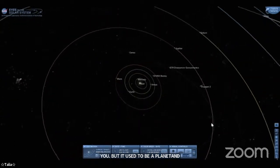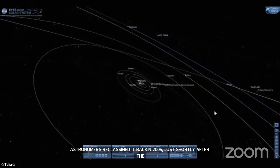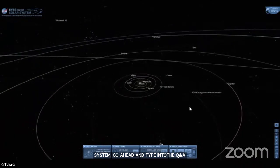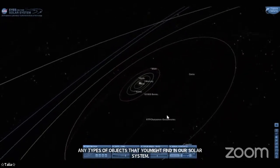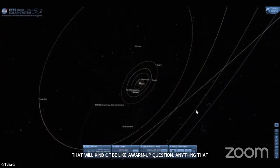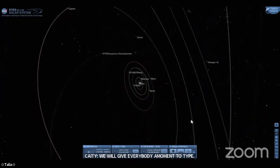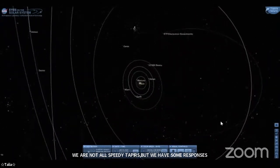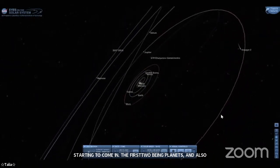Talia has us overlooking our solar system right now, so why don't you go ahead and type into the Q&A any types of objects that you might find in our solar system — that'll be a warm-up question. We're starting to get responses: planets, stars, comets, moons, asteroids, asteroid belts, the Kuiper belt, the Oort cloud — there are a lot of really good answers coming in.